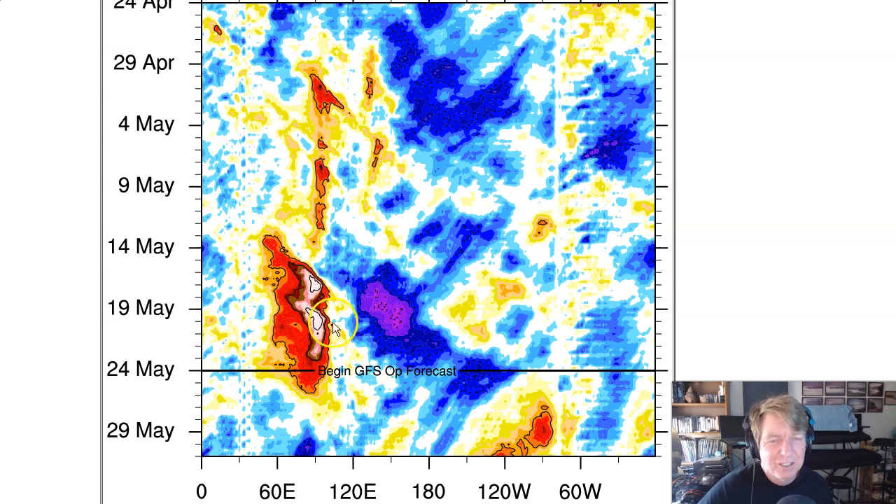In fact, this is what the active phase would look like — but it's in the Indian Ocean, not forecast to leave the Indian Ocean, and just supposed to fizzle right there.